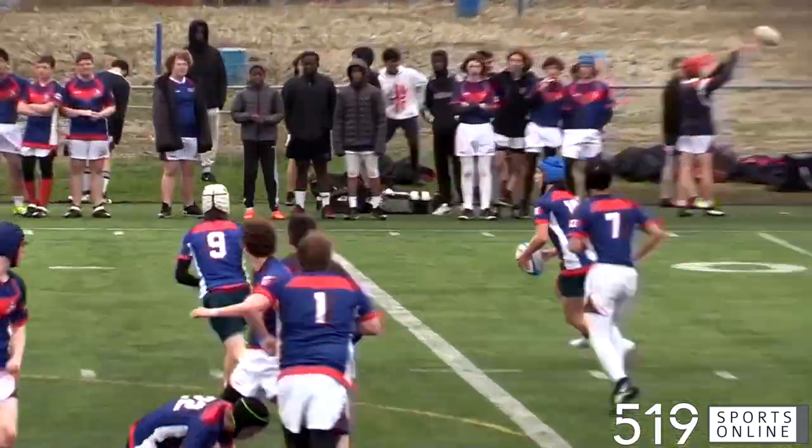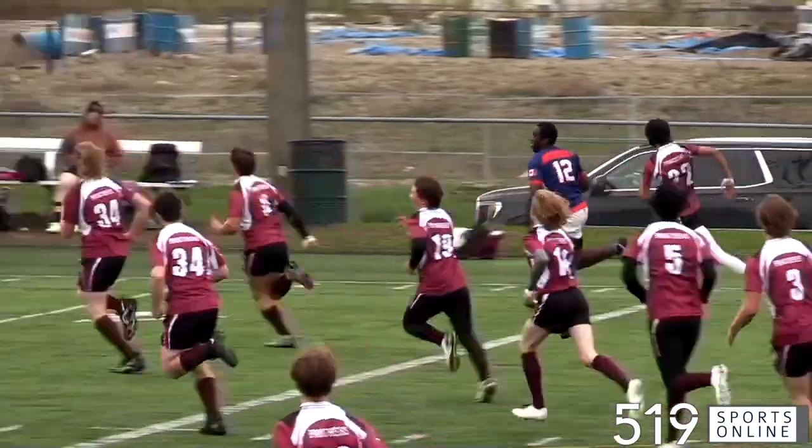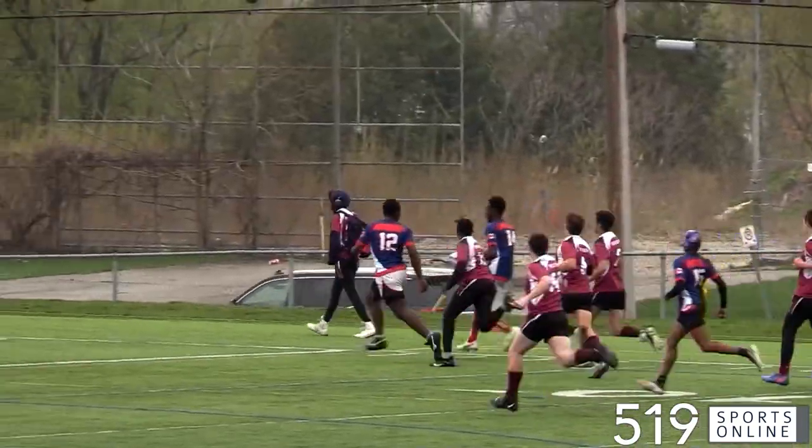The Vikes dominating early and they would keep coming. It's a good spin-out for Esu Mazalawa. Esu breaks the line before tossing it to Calvin Faulkner for the try. A nice run for Esu and the Vikings make it 19-0.